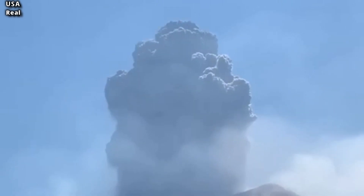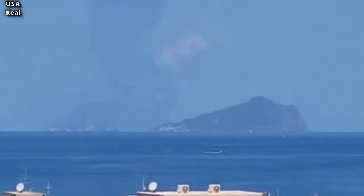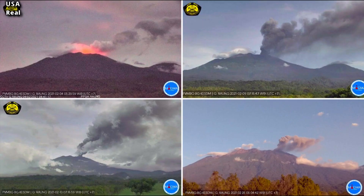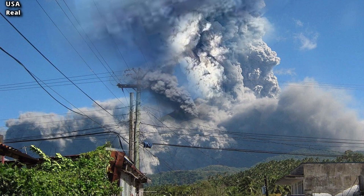Sakurajima, also known as Cherry Blossom Island, is a stratovolcano, and its summit has three peaks: Keita Dake, Naka Dake, and Minami Dake, the latter of which is still active. The peninsula has a relatively small population of just a few thousand residents and is a popular tourist destination, thanks in part to handmade pottery made from volcanic ash.